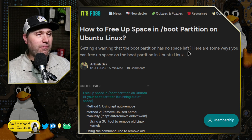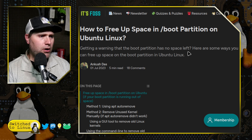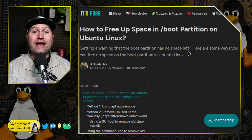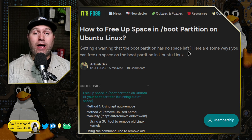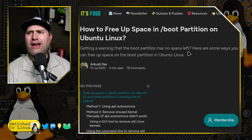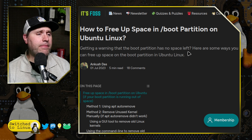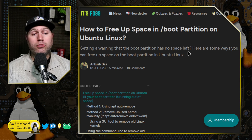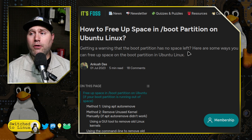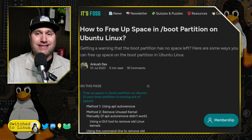It's FOSS just did an article about how to free up the boot partition in Linux. I didn't actually see this article until I was doing research today — it's from July. I actually knew to do many of these steps, and I'll walk through which ones worked in my situation on Linux Mint and which ones did not.